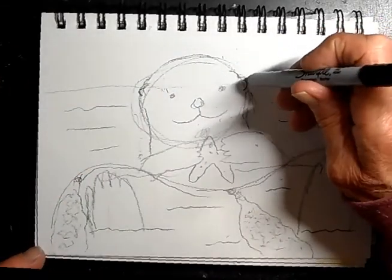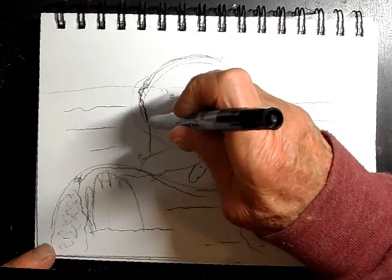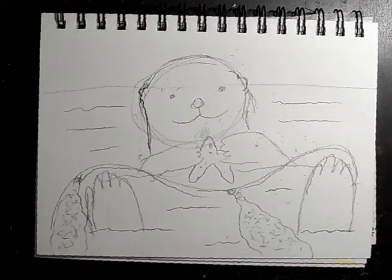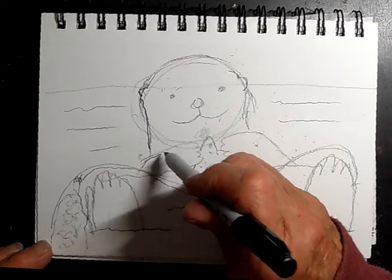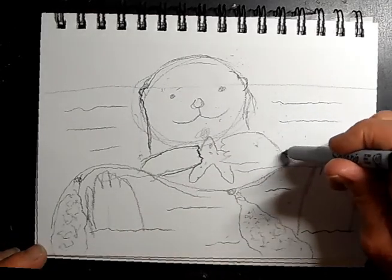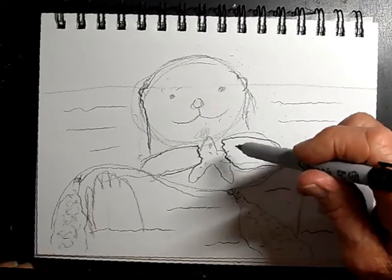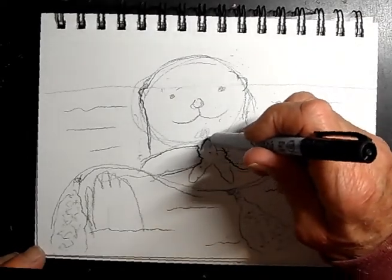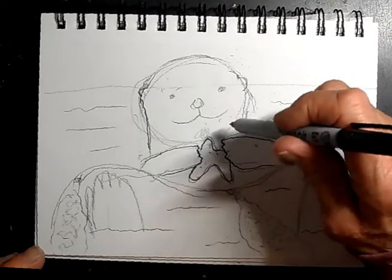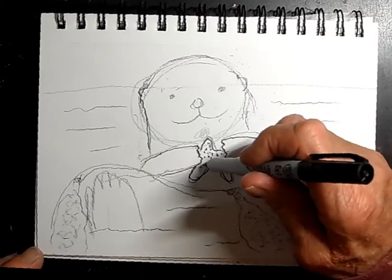Let's start with the head. One fun fact about a sea otter — per square inch, one million hairs per square inch. At best we might have a hundred thousand. It actually has the most hair of any animal. People used to hunt them for their fur — they made clothes out of them, but they almost were hunted to extinction.